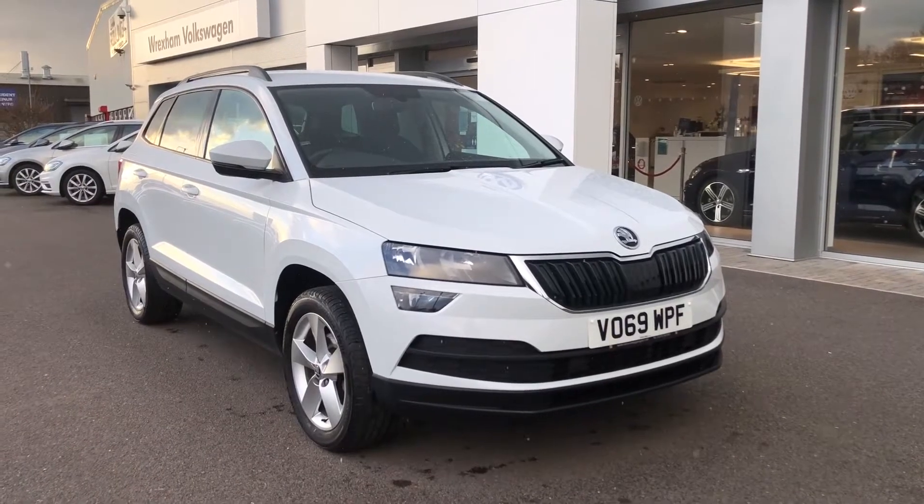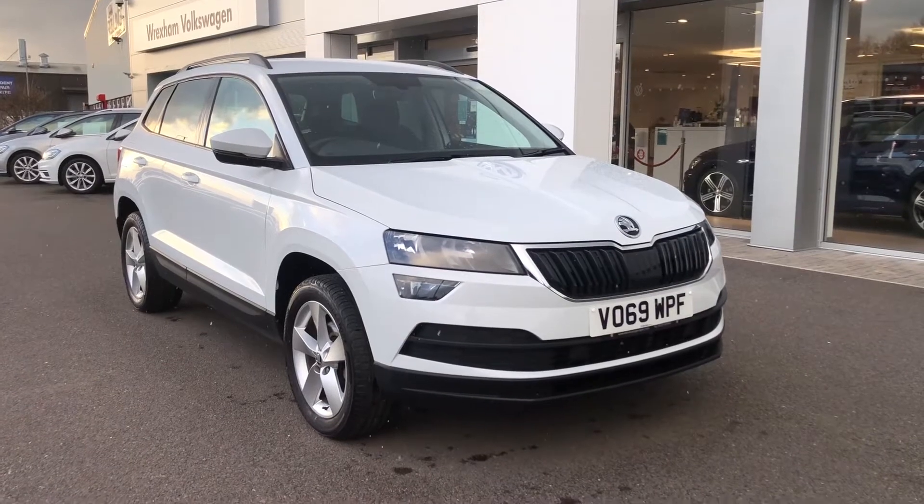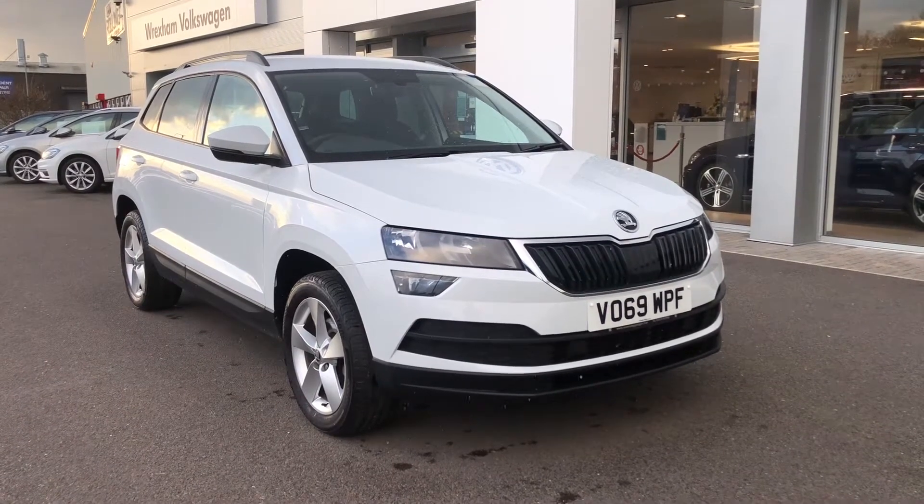Hi and welcome to Wrexham Volkswagen. Today I'm going to show you around this fantastic Skoda Karoq. This is the 1.5 litre petrol Active SE, finished in a really lovely white paint.